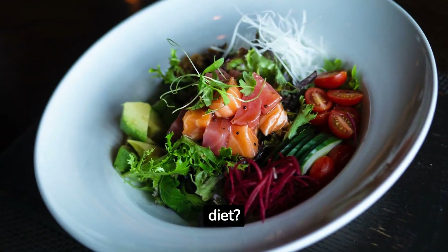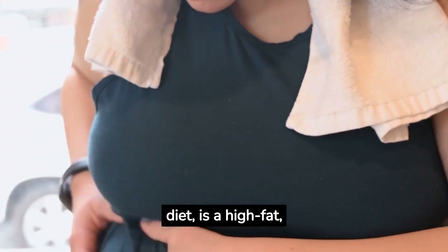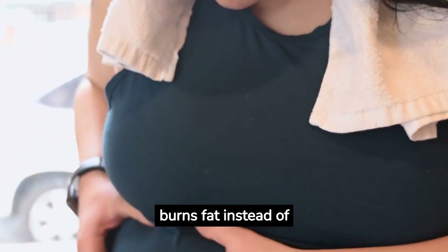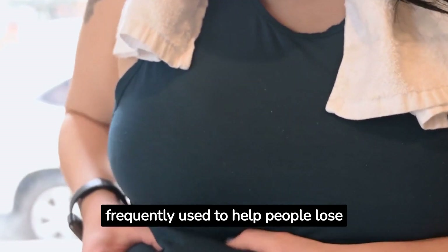What is typical of a keto diet? A keto diet, also known as a ketogenic diet, is a high-fat, low-carb diet that tries to induce ketosis in the body. Because the body burns fat instead of carbohydrates when it is in ketosis, this diet is frequently used to help people lose weight.